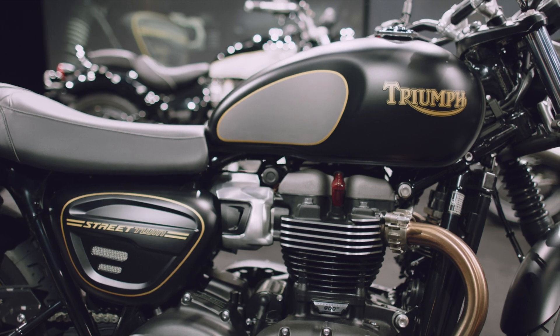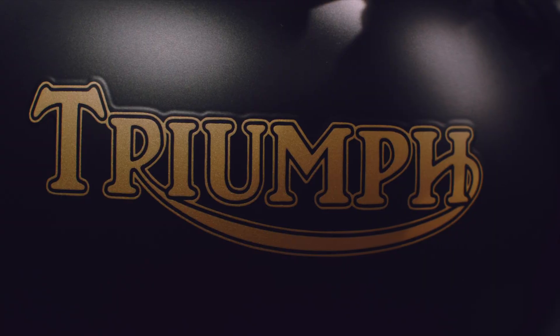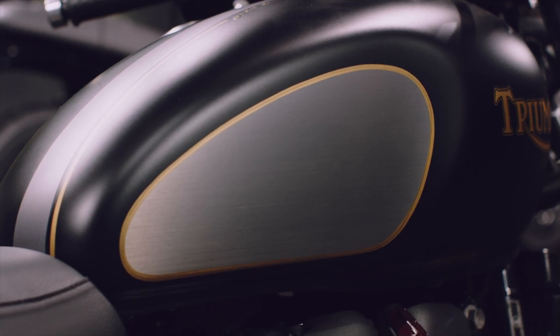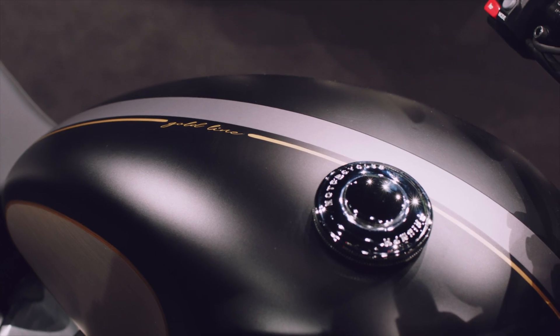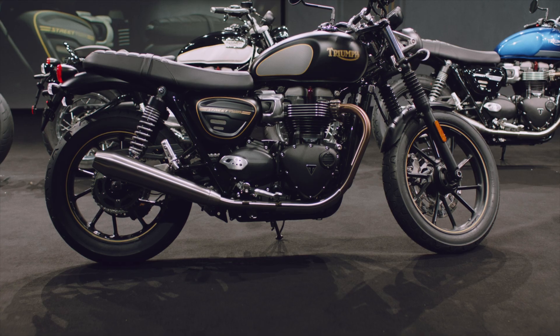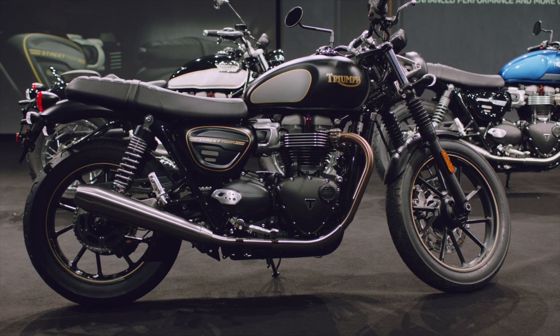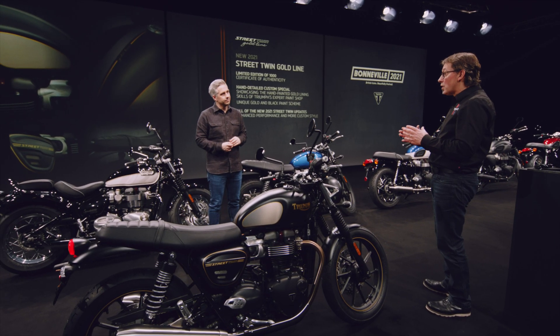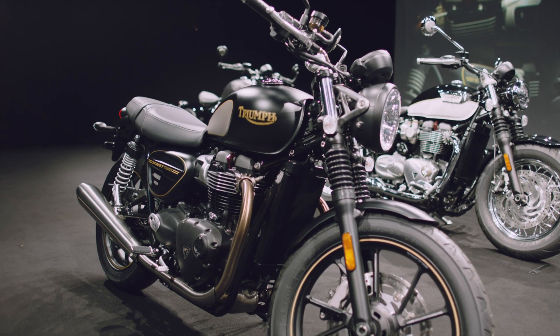Along with a matte sapphire black scheme, you have the iconic heritage logo, brushed knee pads, a graphite centre stripe, and of course the hand-painted gold lining. This will also come with a certificate of authenticity and all the new Street Twin 2021 updates. There are only going to be a thousand of these available worldwide, so if you want one, you're going to have to be quick off the mark.